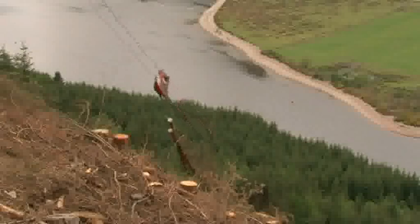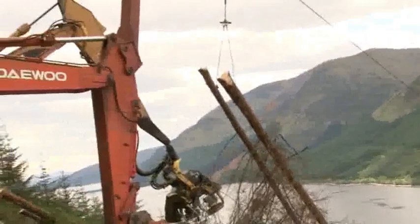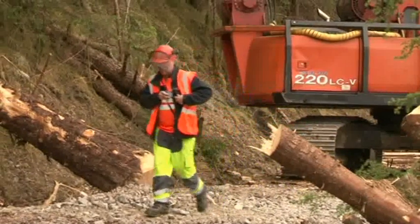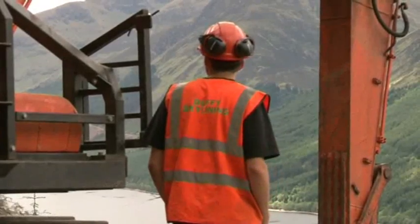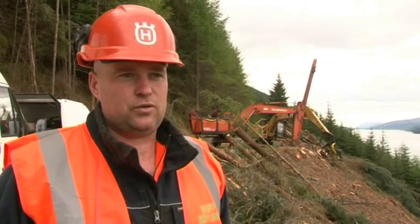Over 7% of Forestry Commission Scotland's timber volume is on these steep slopes — that's 260,000 tonnes per year. My name is Callum Duffy from Duffy Skylining. We're here working for the Forestry Commission on the steep ground working site in South Laggan.